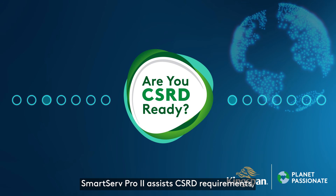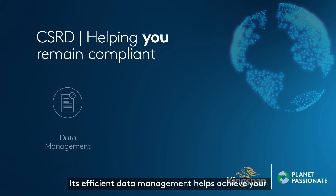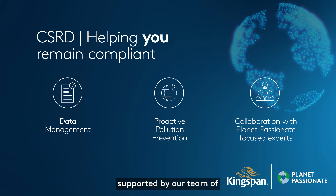SmartServe Pro 2 assists CSRD requirements, helping you remain compliant. Its efficient data management helps achieve your proactive pollution prevention goals, supported by our team of planet passionate focused experts.